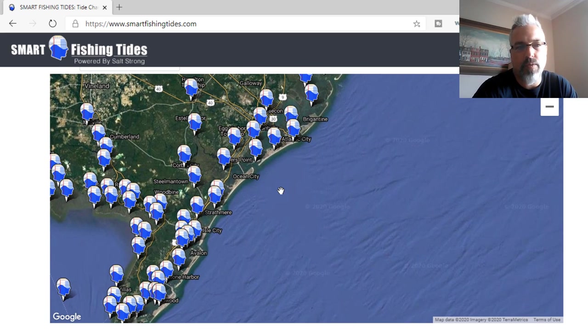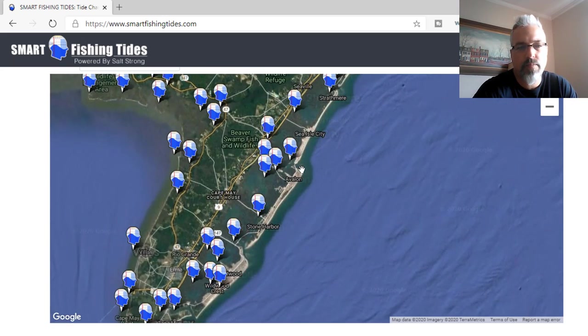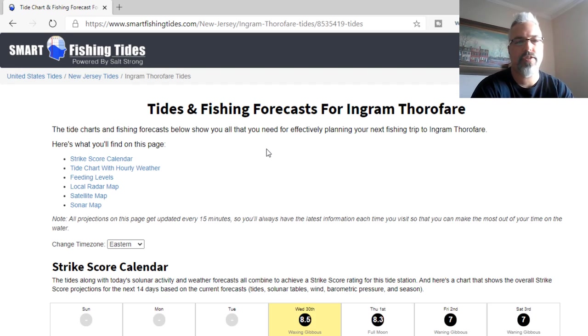Let's say I want to fish somewhere near Avalon. You can come back in here — there's a place to put in a kayak right here. Click on Ingram Thoroughfare and then click where it says Sea Tides, Fishing Forecasts, and Weather Details. This will refresh the page and bring me right up to that specific tide station. Scroll down and you can see what this site has to offer — and it's a lot. It's great for planning your trips so you're not just going out and hoping to find where birds and bait might be. You'll actually be able to hone in on where they should be.